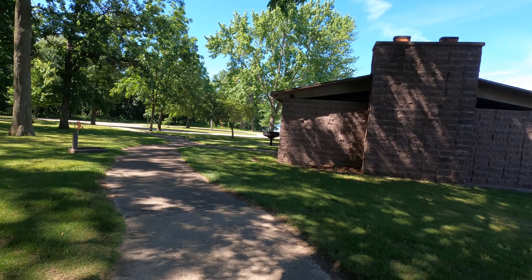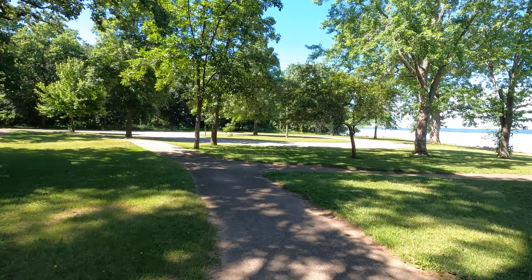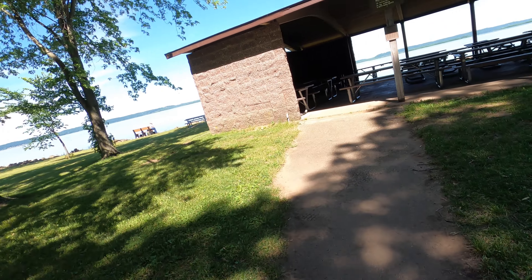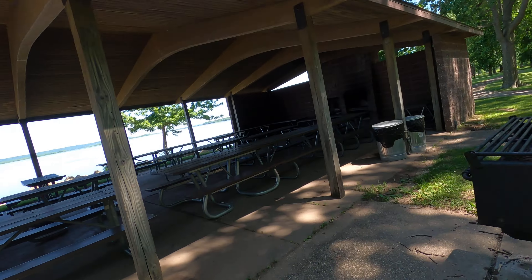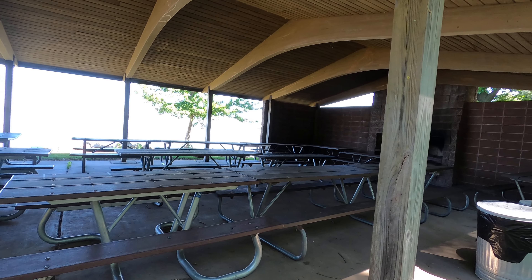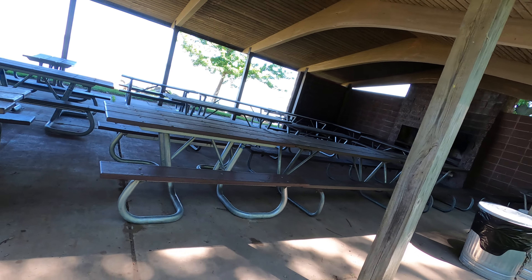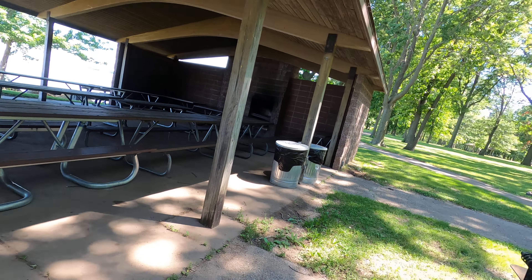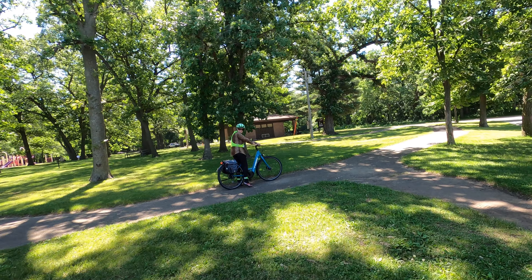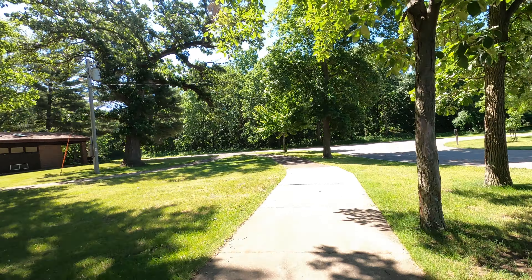This pavilion is reservable. It's actually a pretty cool pavilion — where else do you get a view like that? You've got a fireplace, picnic tables, and a monster grill. Look at the size of this grill — I could cook some chickens or ribs on that for sure, or pork chops.